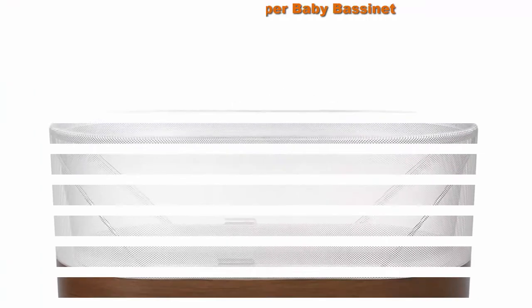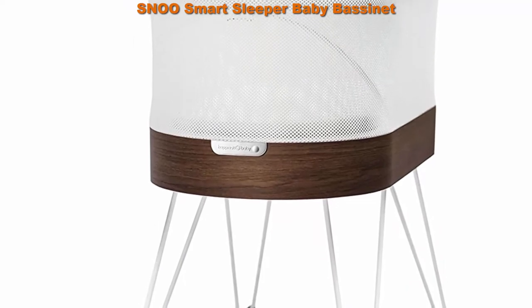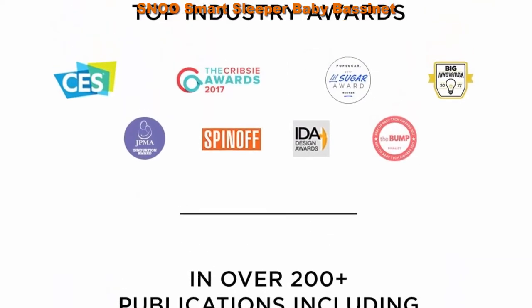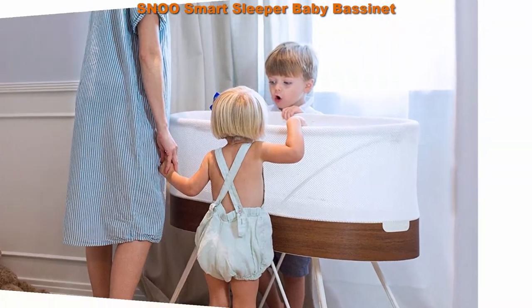Top 5 Best New Model Bassinets. Top 1: SNOO Smart Sleeper Baby Bassinet, bedside crib with automatic rocking motions and soothing white noise, ideal for newborn babies to 6 months, natural sleep training. SNOO sleeper boosts sleep 1-2 plus hours per night, so parents get more sleep than with other baby cribs or smart furniture.